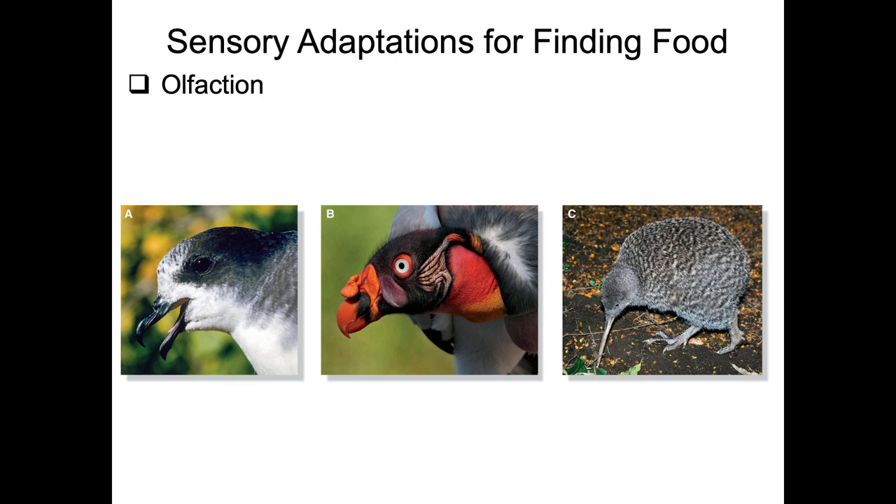Regarding finding food: vision is important for birds, but olfaction is generally poor in most species. There are major exceptions - petrels, generally called tube-noses, have really good olfaction and can use the smell associated with zooplankton swarms in the ocean to locate food resources, and also use their sense of smell to navigate back to their nest.